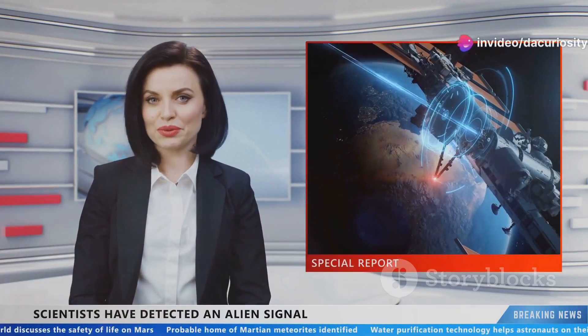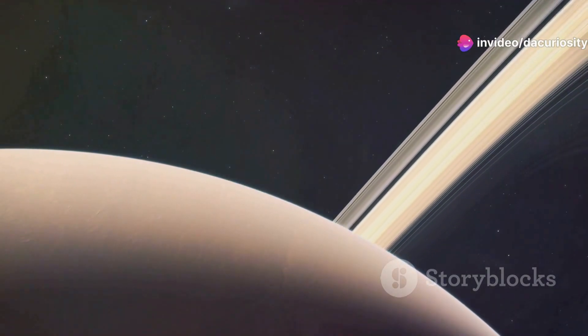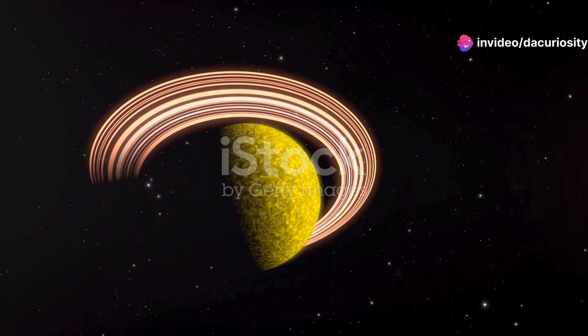I'm sure you've heard the news. Saturn's rings are more than just shiny ice and rock. Could they actually support life? Let's find out.